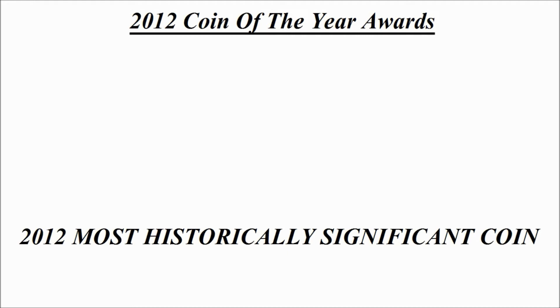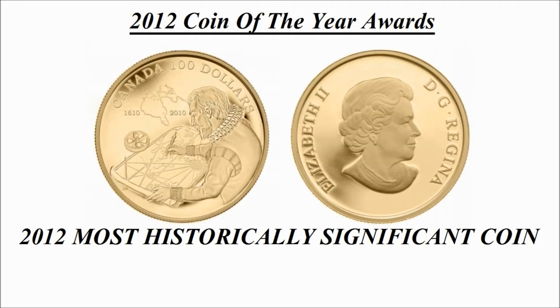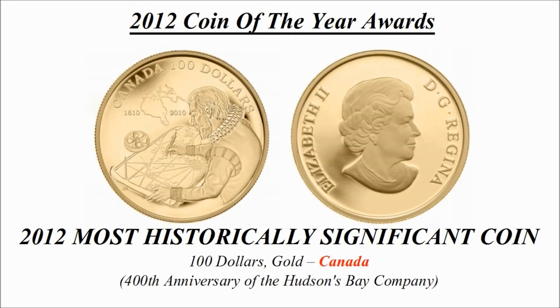Most historically significant coin — the winning design is a 100 dollar gold coin credited to Canada, known as the '400th Anniversary of the Hudson's Bay Company'.